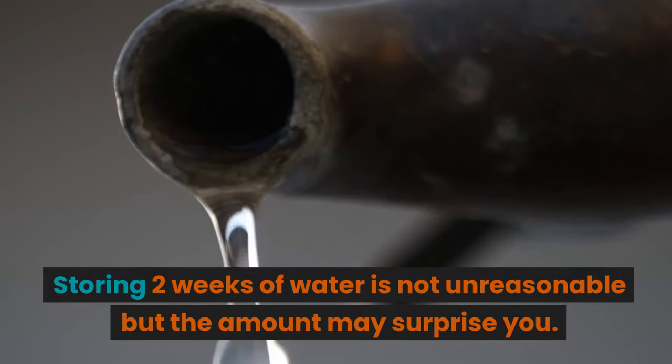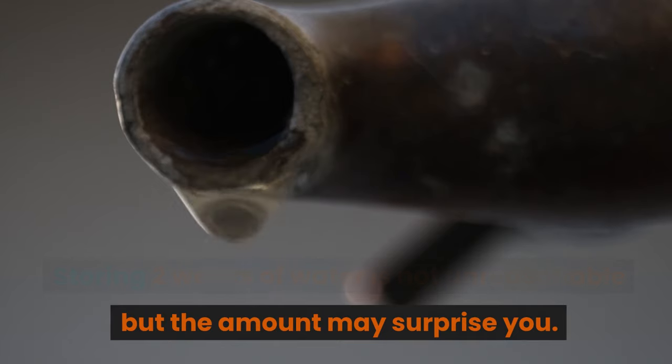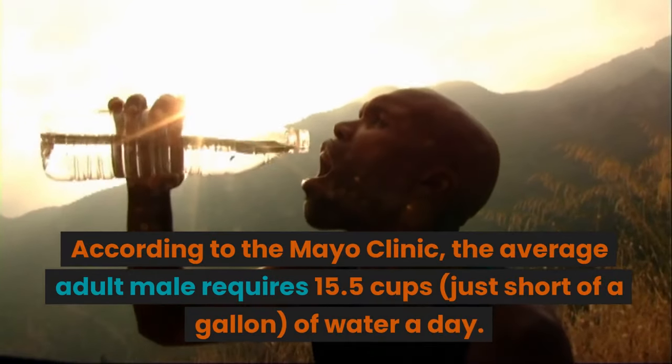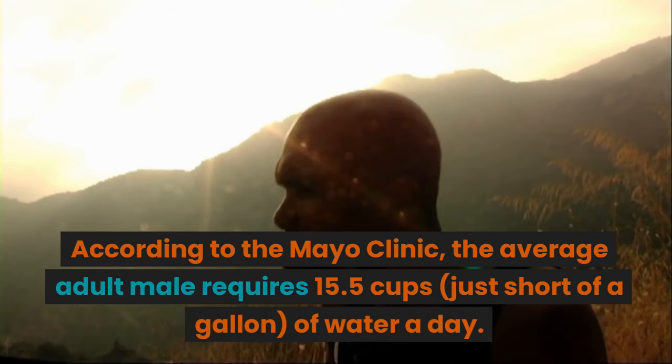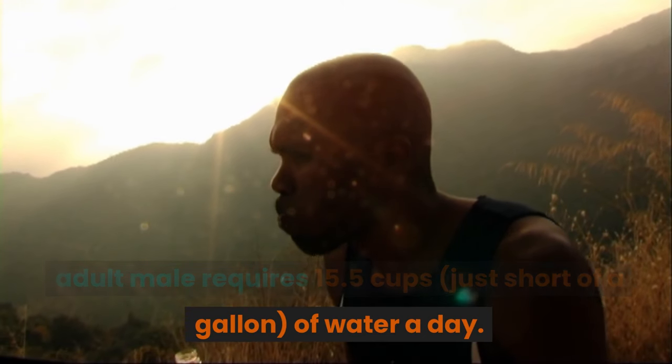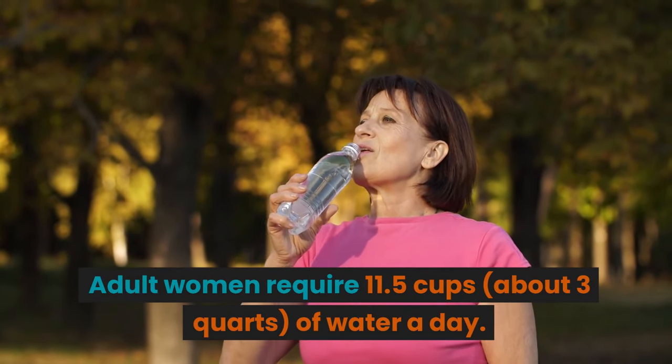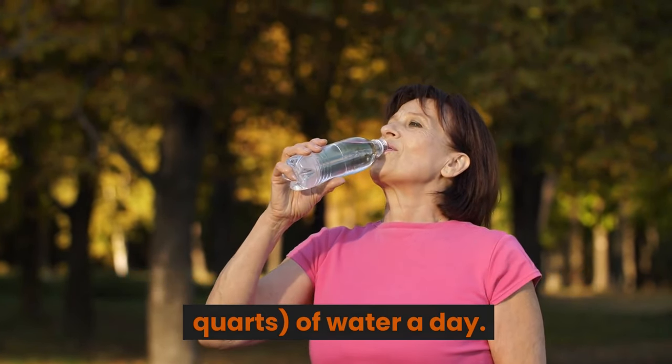Storing two weeks of water is not unreasonable, but the amount may surprise you. According to the Mayo Clinic, the average adult male requires 15.5 cups — just short of a gallon — of water a day. Adult women require 11.5 cups, about 3 quarts, of water a day.